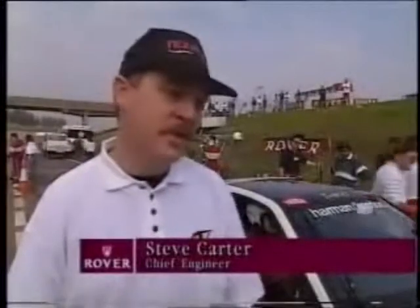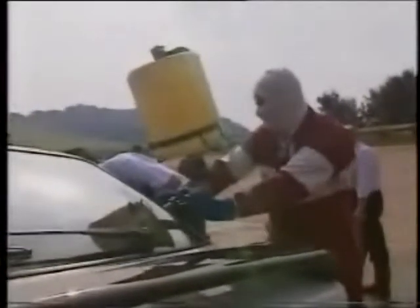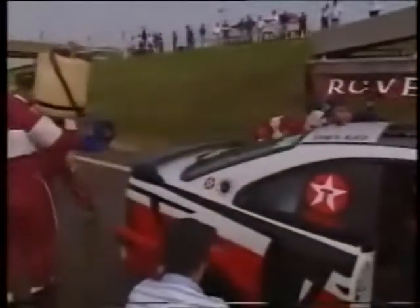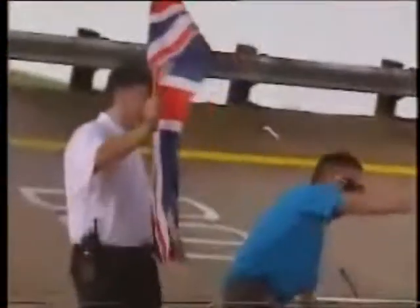We're going out to break all the records from a standing start and a flying start, for 24 hours — the distance records and speed records currently held by various competitors of ours. The idea is that we'll move those records something like 12 to 15 miles per hour above where they currently stand — that's against the Astra, the Bentley, BMW, and Porsche. Zero hour, and carrying the names of the 18 Rover suppliers who've helped provision and fund the attempt, the two Rover Coupes set off on their test of endurance, speed and reliability.